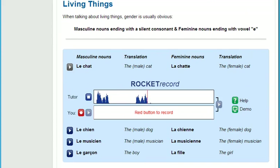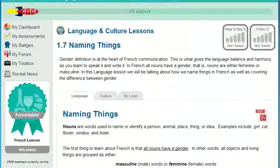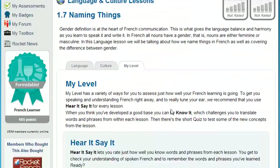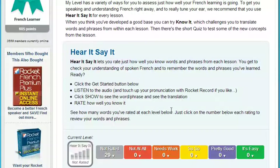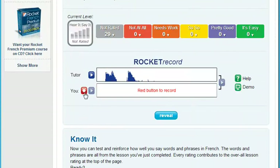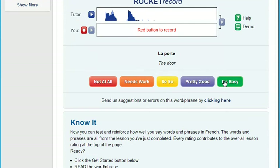Next, test how well you understand a native speaker. Training your ear can be one of the hardest things to master. Our testing tool, 'Hear It, Say It,' plays you a randomly selected track from within each lesson. After listening to the track, you're prompted to record yourself saying the word or phrase. Compare yourself to the native speaker and then rate how well you understand what the speaker was saying. This is a very powerful tool to tune your ear.